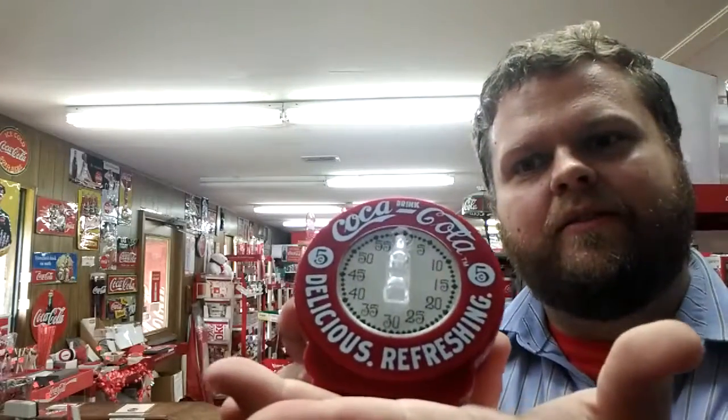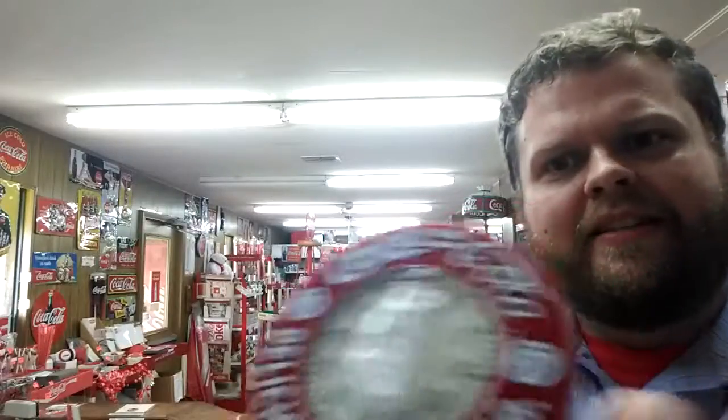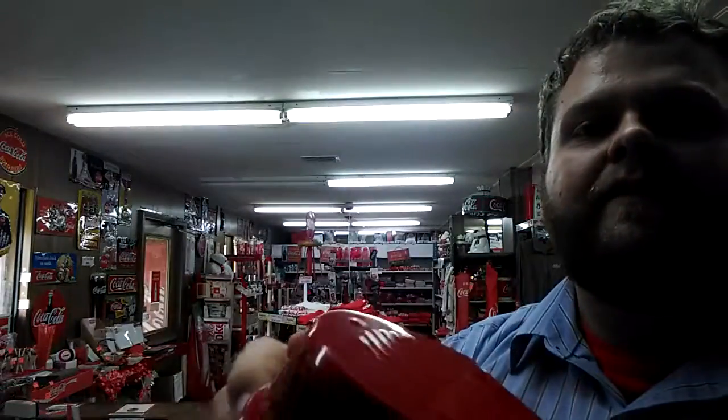Coca-Cola — delicious, refreshing. Nice vintage look and feel to it. What's really great about this item is that people love coming in and setting it to an hour and then leaving.